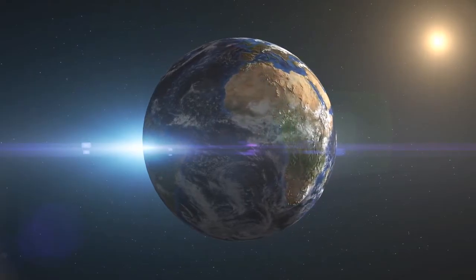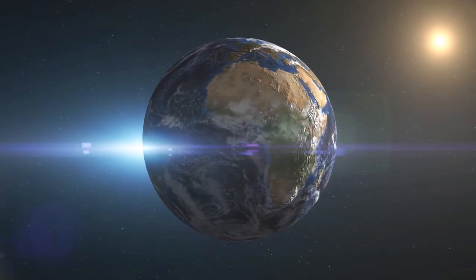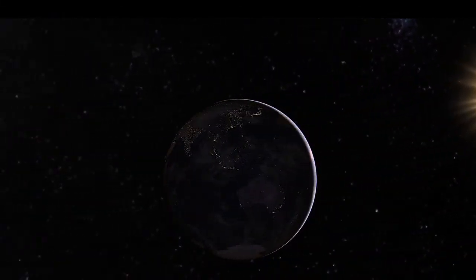Earth is actually far away from the sun in those months. Remember, the sun's distance from earth changes throughout the year, but it has nothing to do with the seasons.